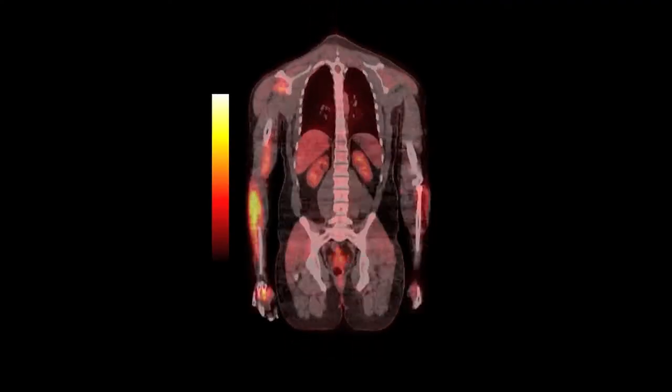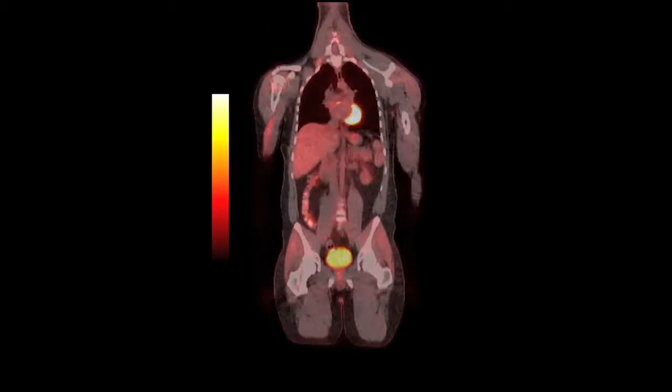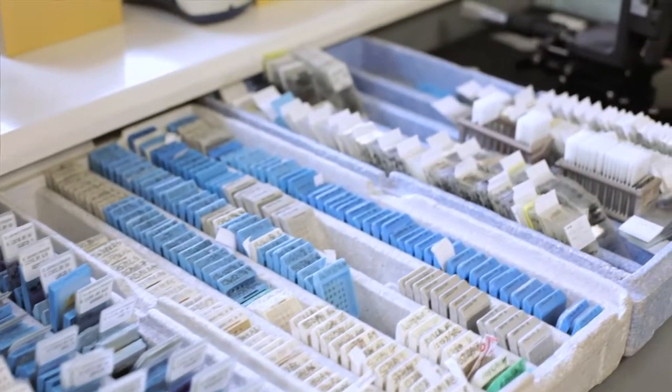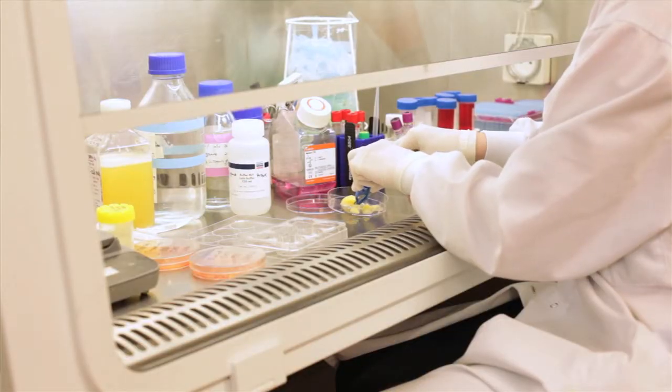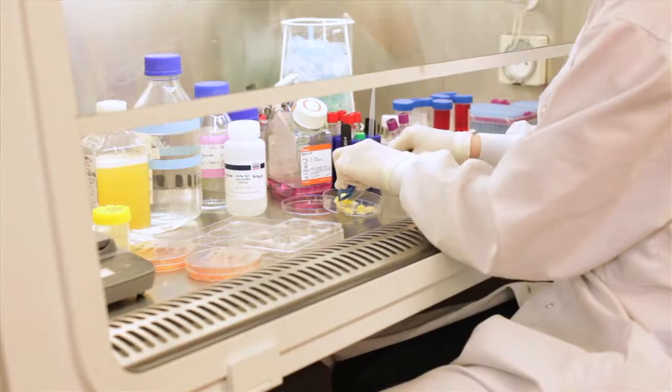At times, PET scans are unable to detect esophageal cancer and we are evaluating why this might be. In order to do this, we are examining the esophageal cancer tissue in the lab to ascertain possible molecular reasons that make such tumors undetectable on a PET scan, or the other possibility being that the technology of the PET scan is such that it makes small tumors undetectable.